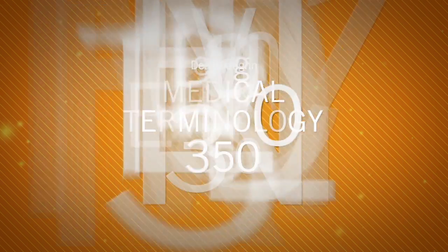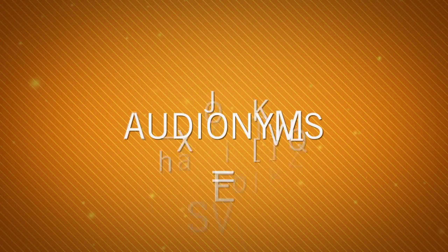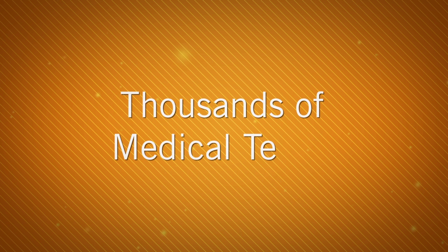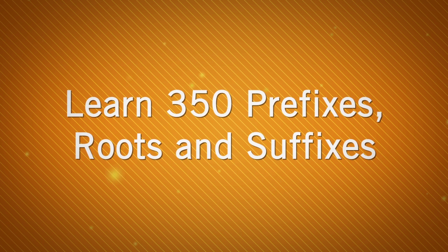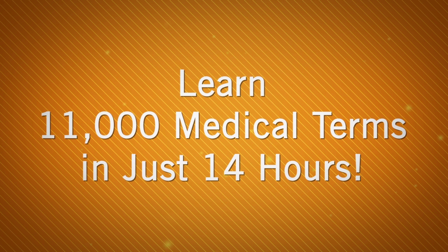With Dean Vaughan Medical Terminology 350, students learn audionymes — a unique combination of verbal and visual cues that makes it easy to remember, and pretty hard to forget, thousands of medical terms. Using the program, students will learn and remember the meanings of 350 prefixes, roots, and suffixes that combine to form over 11,000 medical terms in as little as 14 hours.